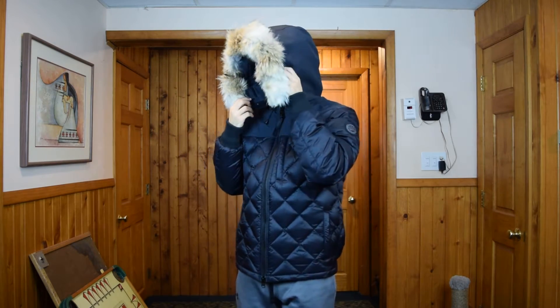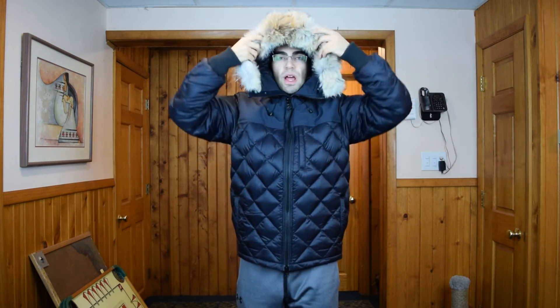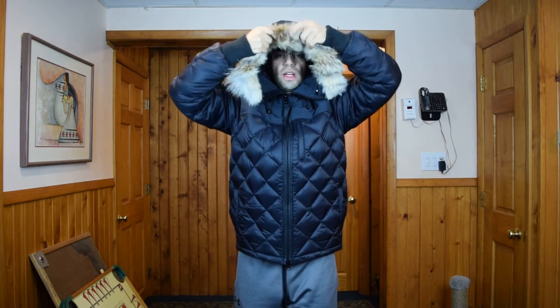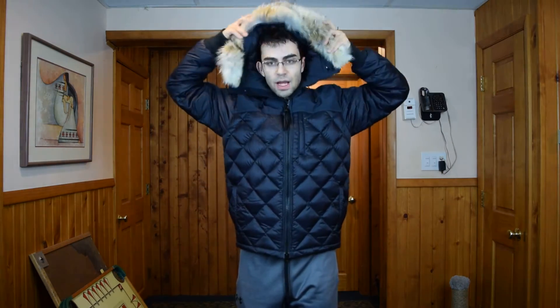The fur is 100% coyote fur and it is removable — there's a zipper right here if you want to remove it. It's also wire-framed so you can move and shape the hood how you want. You can flip the fur in or flip it out. The hood is filled with down inside so your head will stay nice and toasty. There is also a strap on top of the hood that pulls the hood up or lets it be more relaxed.